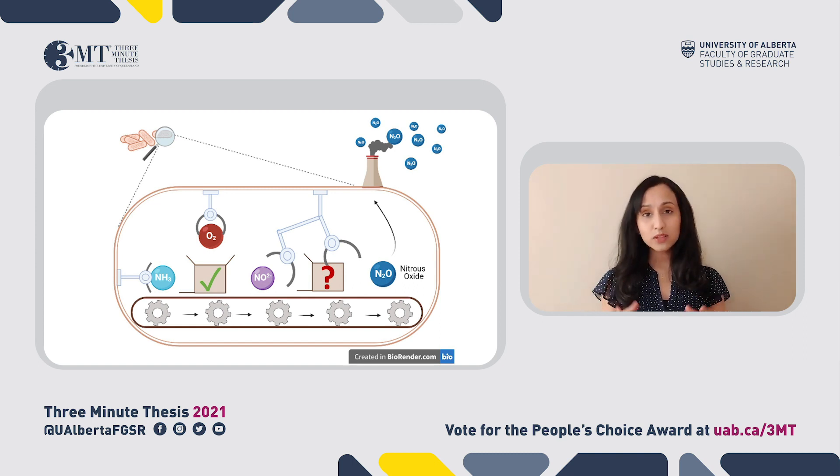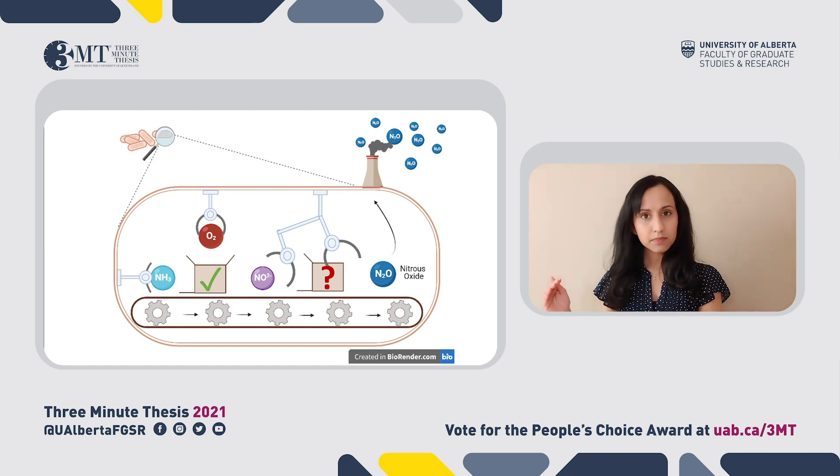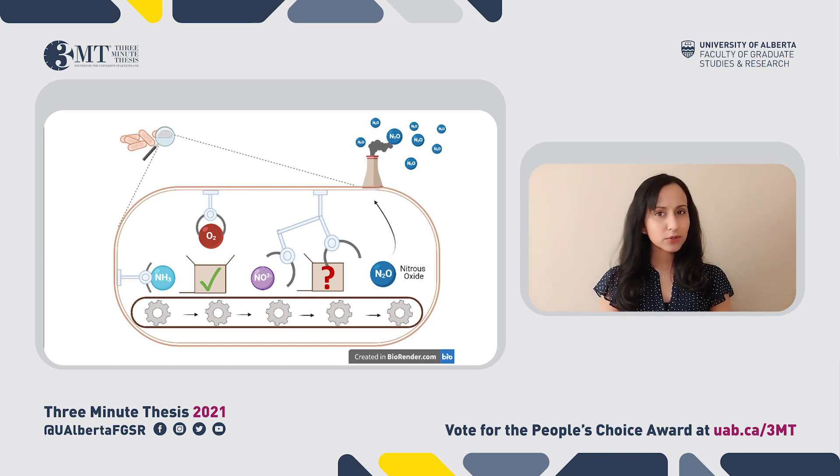Then I extract all of the proteins from the bacterial cell at this stage, and using a technique known as mass spectrometry, I build a protein profile. Using modern computing technology, I can compare this protein profile to the protein profile of the same bacteria when it's not producing nitrous oxide. Based on the differences between the two, I can identify which proteins seem to be responsible for converting nitrite into nitrous oxide.